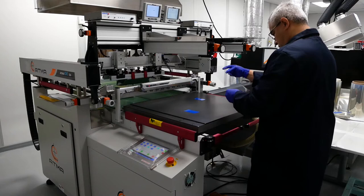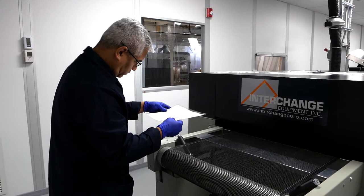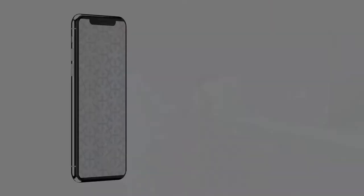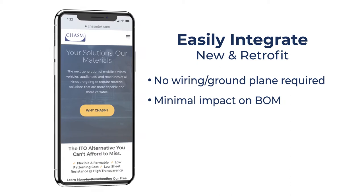Manufactured from Chasm's Agent Transparent Conductive Film, the RF Shielding Film is virtually invisible, offering greater than 99% VLT. Available on a variety of substrates as thin as 50 microns, the Agent RF Shielding Film is easy to integrate in both new and retrofit applications. Requiring no wiring or ground plane, integrating the Agent RF Shielding Film has minimal impact on your device bill of material and assembly process.